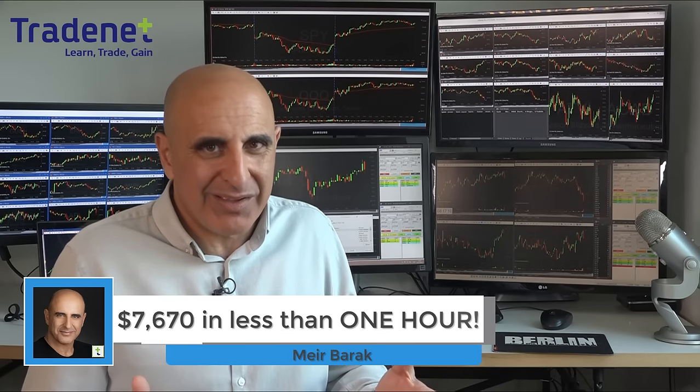Hi traders, I just made over $7,000 day trading stocks in less than one hour. Let me show you how.